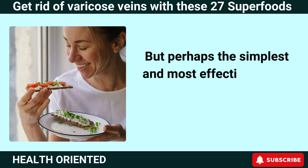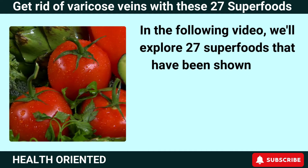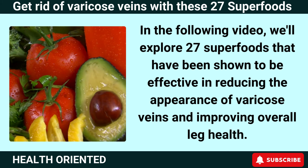But perhaps the simplest and most effective way to prevent varicose veins is by eating the right foods. In the following video, we'll explore 27 superfoods that have been shown to be effective in reducing the appearance of varicose veins and improving overall leg health.